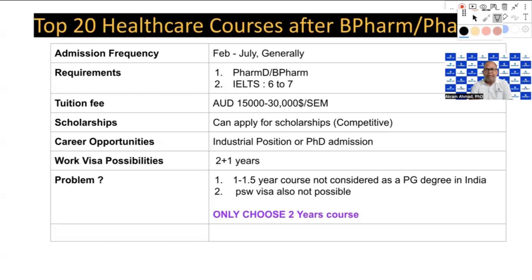A 1.5-year course is considered a diploma, not a degree — only a two-year course is recognized as a degree. Applying for the post-study work visa with a shorter course is very difficult. Also, if you are married, your partner can come along with you only if you are enrolled in a two-year course. So please choose your course carefully.